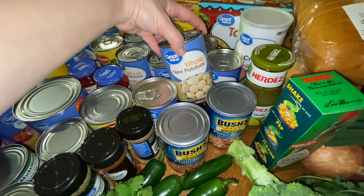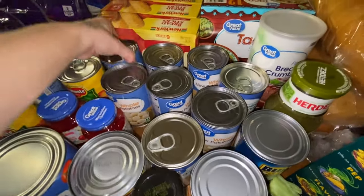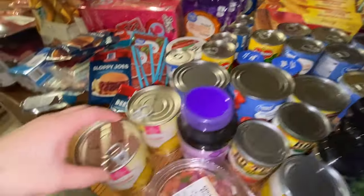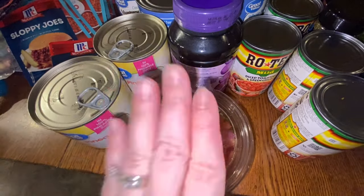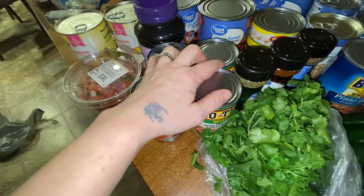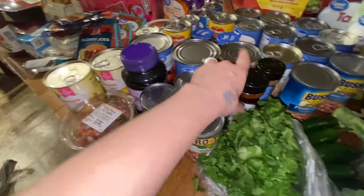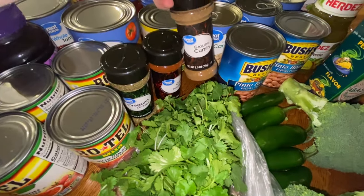For the white chicken chili, I have pinto beans and two cans of cannellini beans. I have four or five cans of whole potatoes that I cook up with carrots every once in a while. I have peach chunks and cherries going into the orange fluff I'll be making, and pineapple for that too. I also have some pico for our chicken tacos.